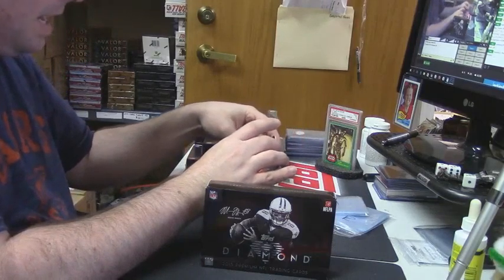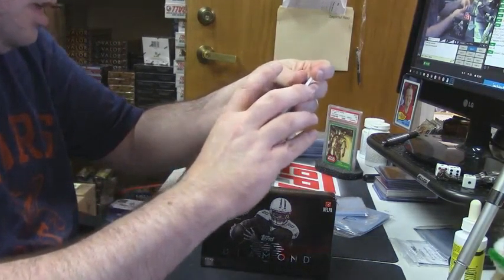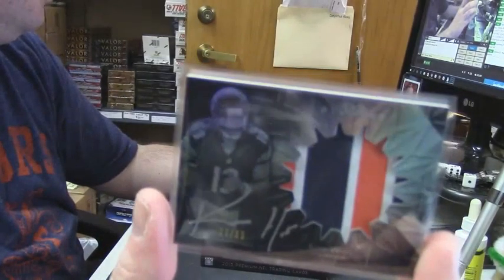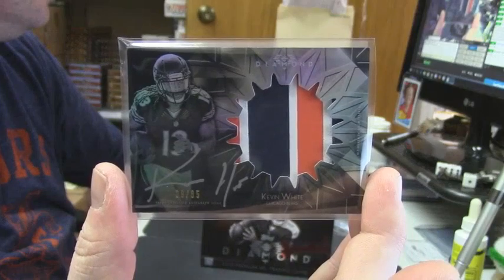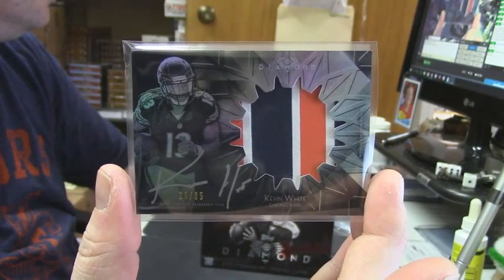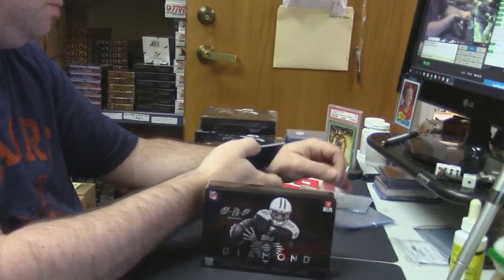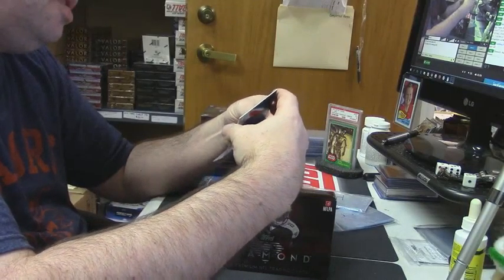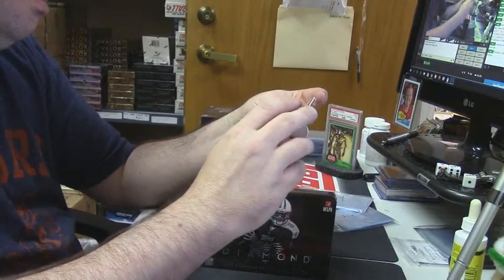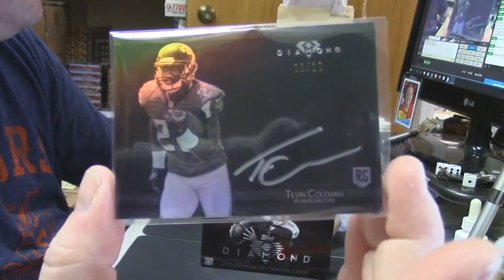29 out of 85, three color RPA for Kevin White. And an auto for the Atlanta Falcons, three out of ten — rookie Tevin Coleman.